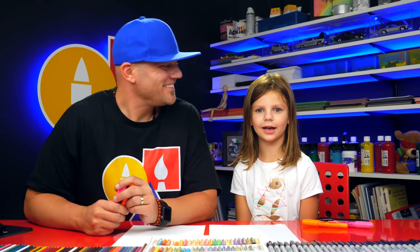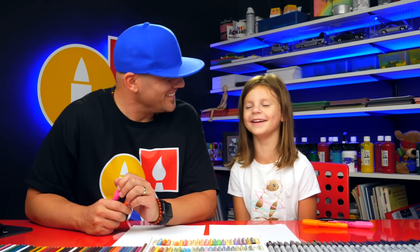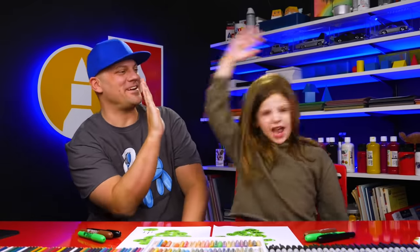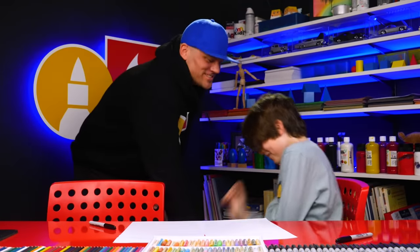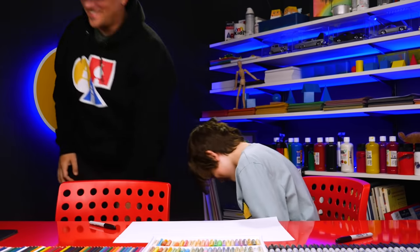Today we're gonna draw a kangaroo with us. Easy — I dropped my glitter. I dropped my glitter.